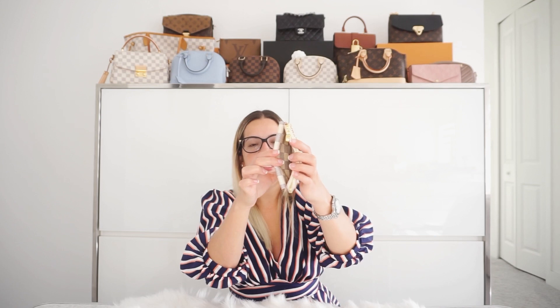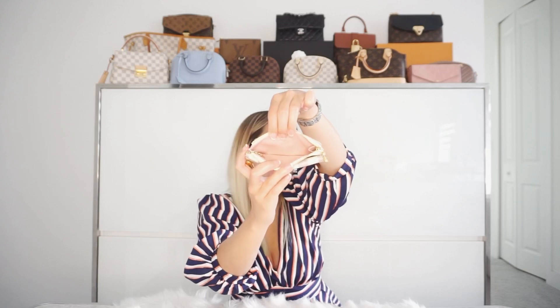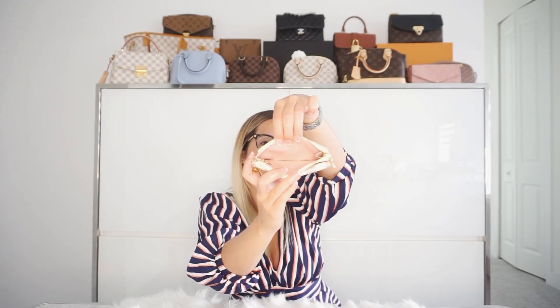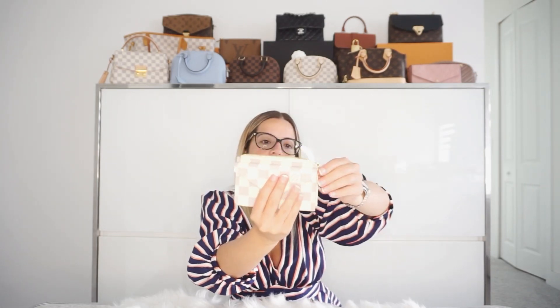Here you can put cash or cards, receipts. It does have this middle compartment — you would say it's like a hidden little compartment, which I do love. And of course, we do have the zipped compartment for any coins or cash as well. If you're not using this, you can also just put it back in here and zip it. And then we have the back — three card slots and then a bigger slot on the bottom. Very practical.